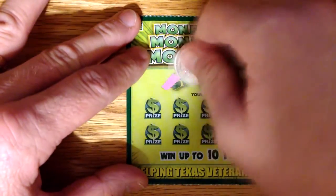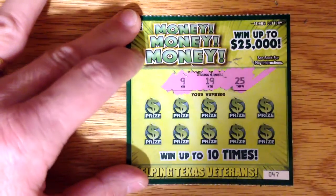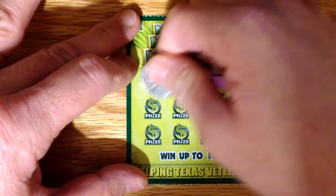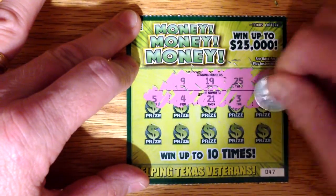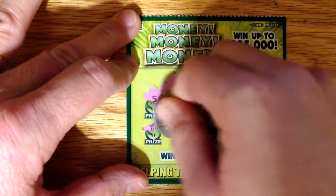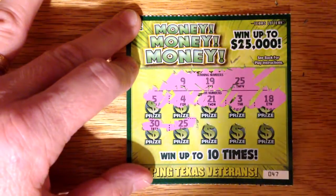Alright, so winning numbers are 9, 19, and 25. Number 5, 4, 21, 18, 30, 25. Hey, we've got back to back winners, alright.